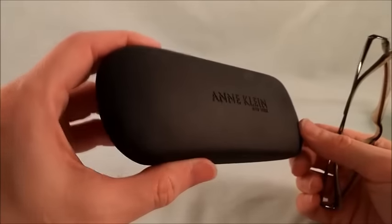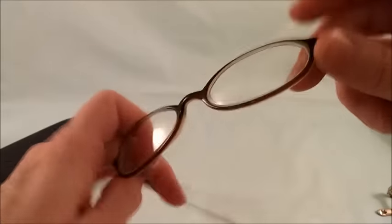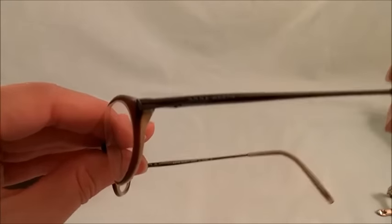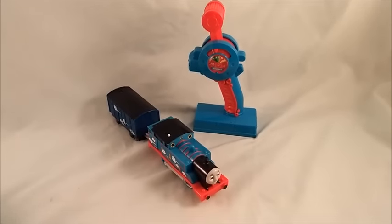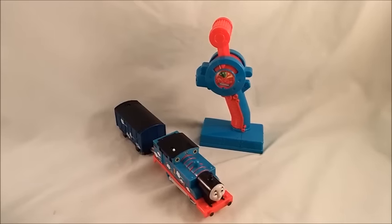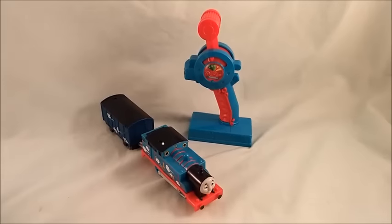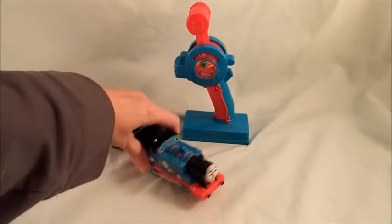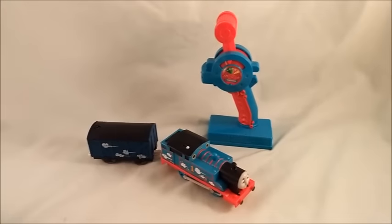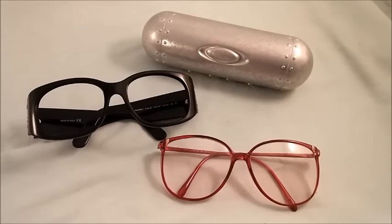I also have a pair of Anne Klein eyeglasses that sold — they come with an Anne Klein case. These are a plastic rim with a metal arm, and they sold for $40. Tonight we're also packing up a Thomas motorized train. This one comes with a remote and has sounds attached to the remote. It was a limited edition Target release, so it's a rare one, and I sold it for $40 plus shipping.